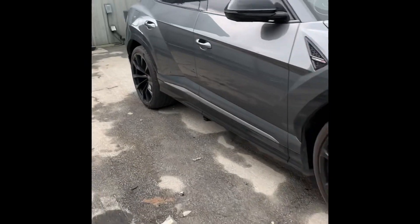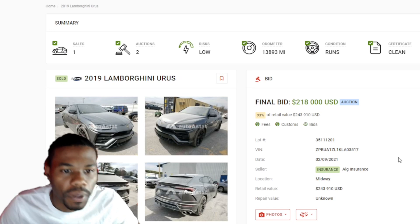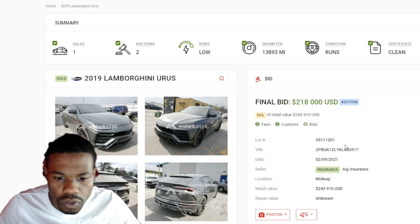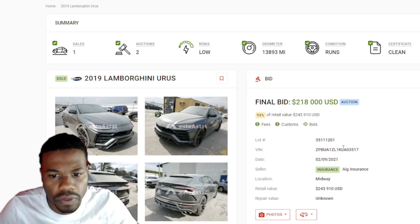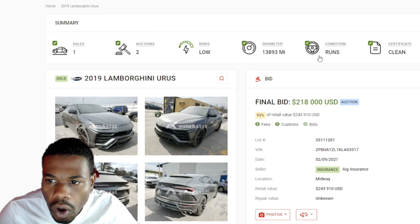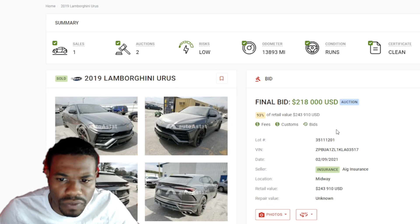It is what it is man, this is a beautiful truck — definitely gonna get me one of these one day. All right, lamb talk: according to my auto auction research tool — make sure you click the link in the description below if you'd like to use it, you do have to pay but it's worth it. According to my tool, it's been sold one time, been in two auctions, risk is low, only 13,000 miles, and the title is clean.